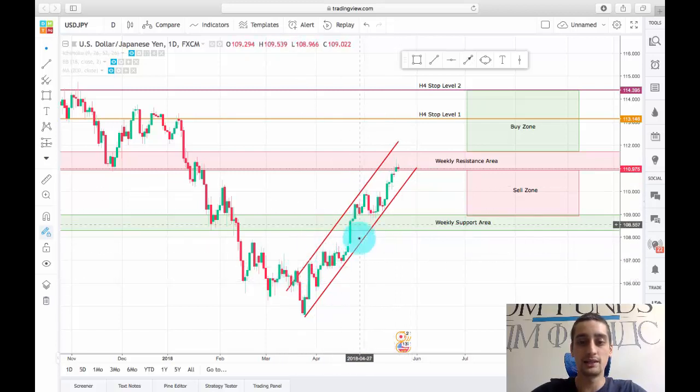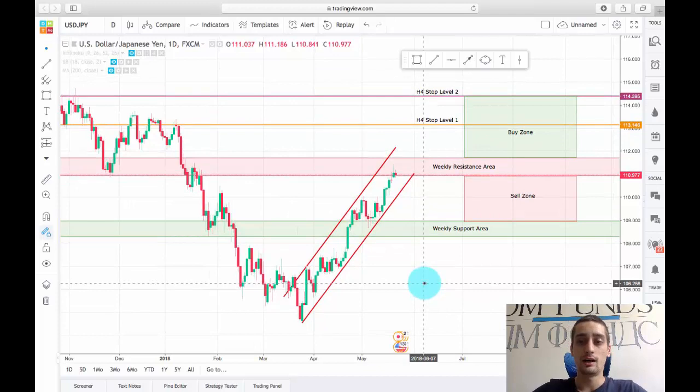What else we notice on the daily time frame is that the pair has been in a very strong uptrend all the way back from the 26th of March. You can see how it just exploded up without making any corrections — it made two consolidations here and here, but never made a nice correction.